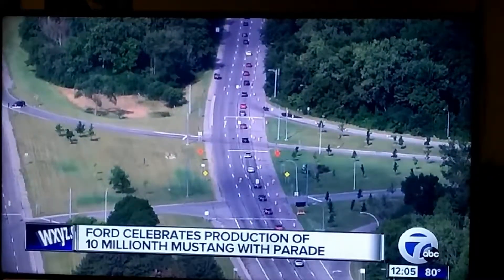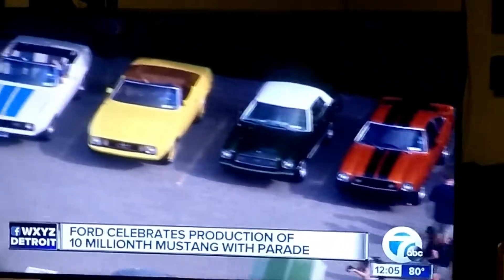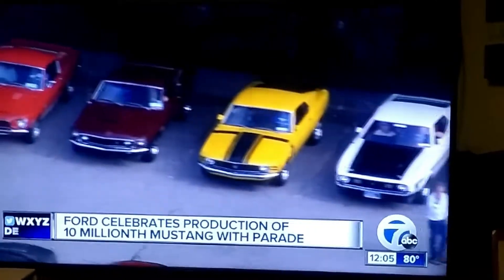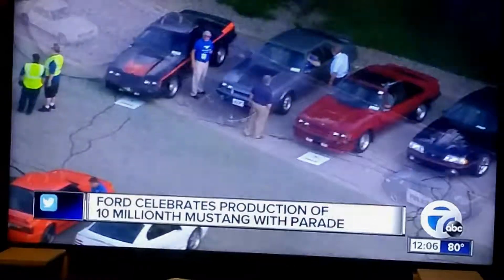Chopper 7 flew over a big parade today from the Ford World Headquarters in Dearborn all the way to the Assembly Plant in Flat Rock. The Assembly Plant then hosted a big festival with plenty of music, food, and Mustangs, both old and new. The Ford Mustang has been in production and turning heads since 1964.